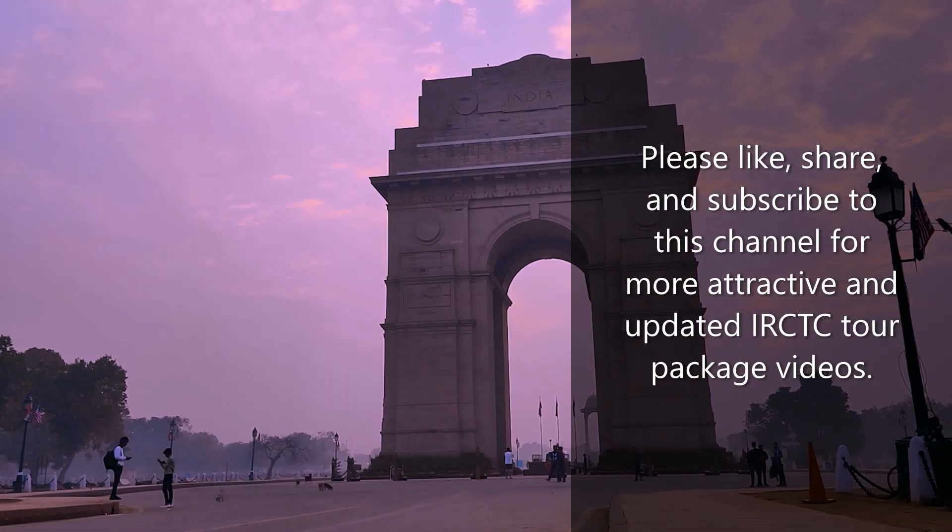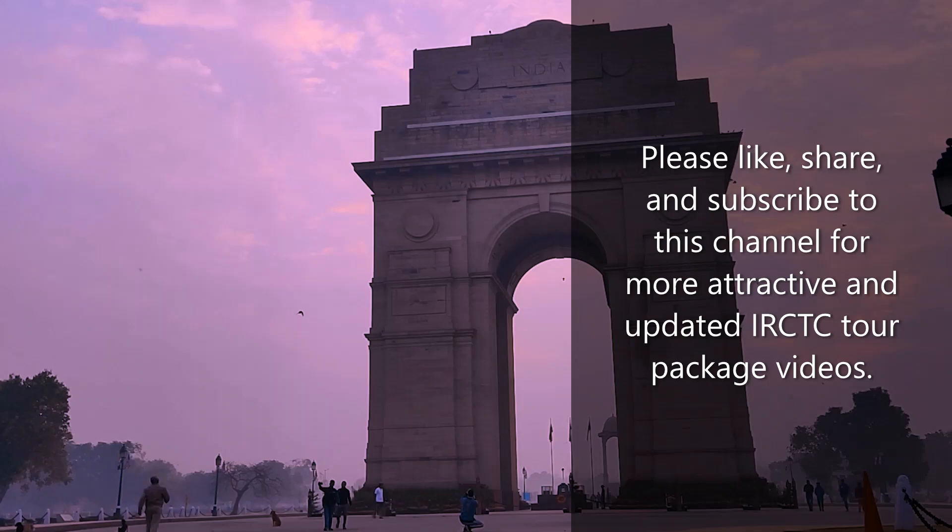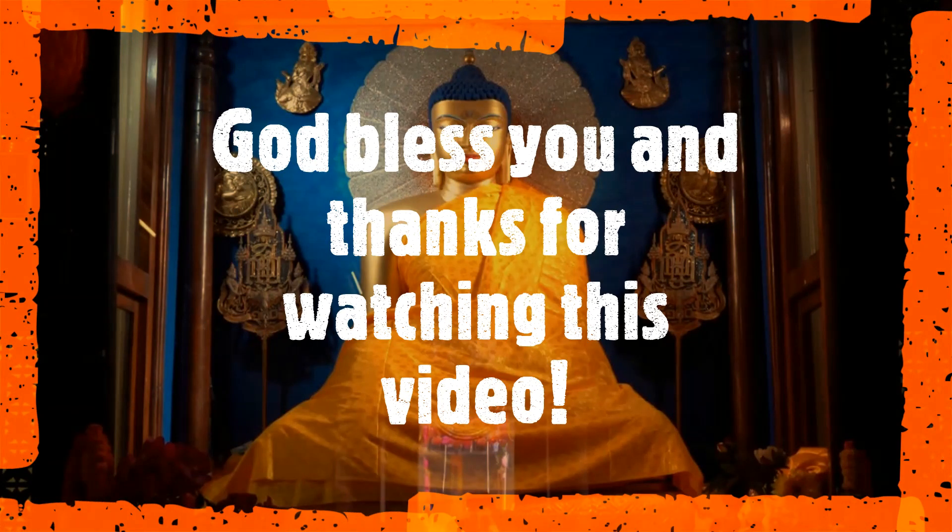Please like, share, and subscribe to this channel for more attractive and updated IRCTC Tour Package videos. God bless you and thanks for watching this video.